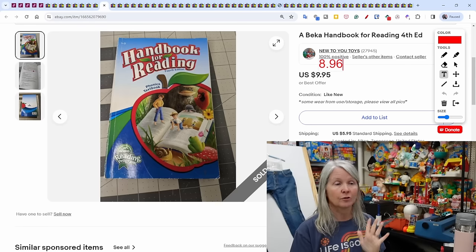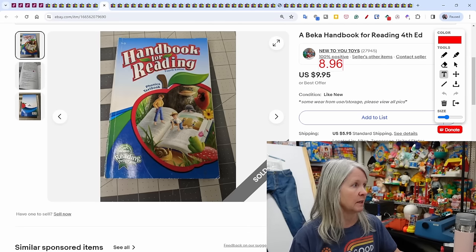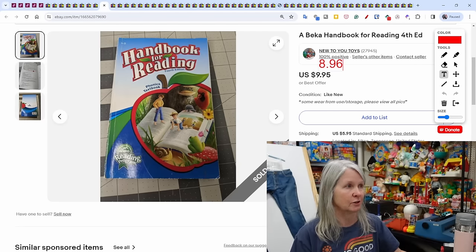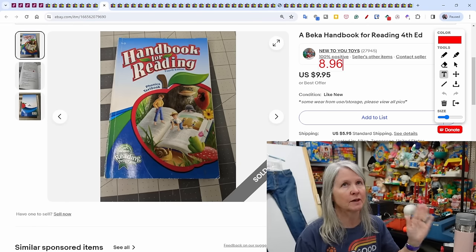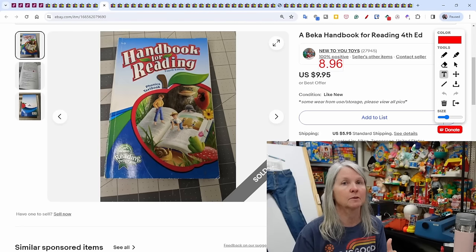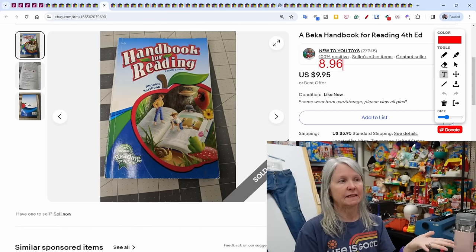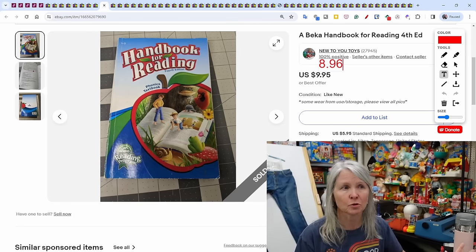I'm pointing out my mistakes: every time I list a book, eBay automatically sets the condition to 'Like New' and I sometimes forget to change it. I do state that it came from used storage. I wish it wouldn't automatically default to that — it'd be better if it defaulted to 'Acceptable.' When I'm doing sell-similar of my own listings, everything defaults to 'Used,' but in book categories I need to manually downgrade. Most homeschool curriculum I sell is used, not like new.